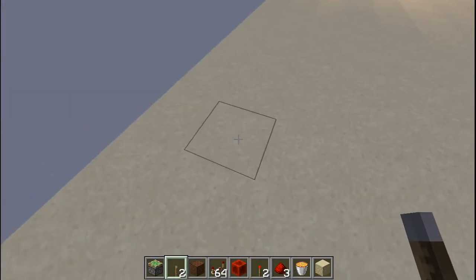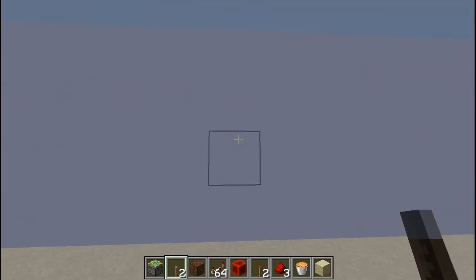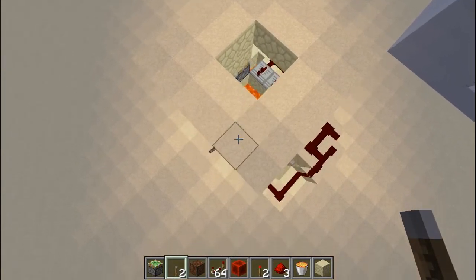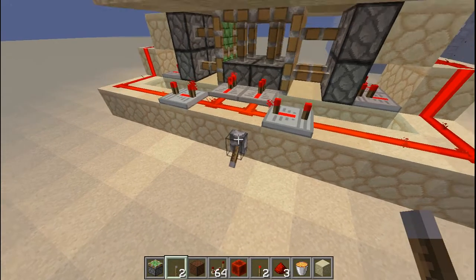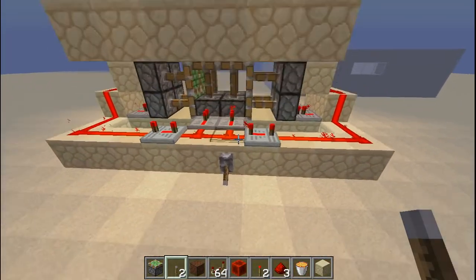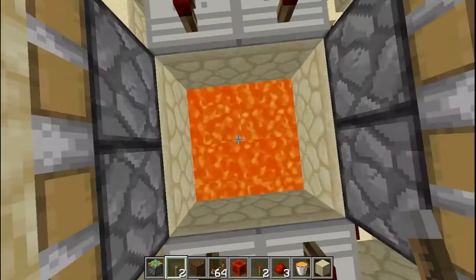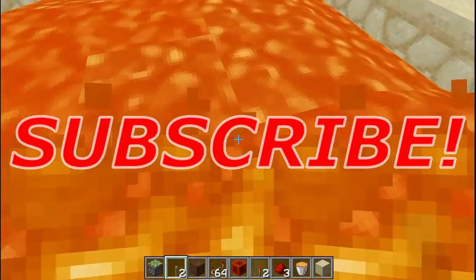When someone has to break the wall, they have to stand right here and start breaking. As soon as the wall breaks, this will happen — it will open and then they will fall inside. This is how it looks at first, and then when they break the wall, it sends a signal that opens the floor. As soon as the floor opens, they fall into lava — just like that. Then they're burned to death. There's nowhere they can go.